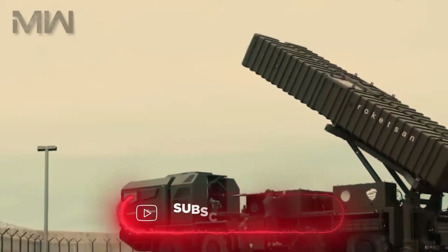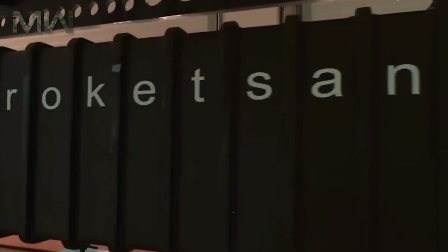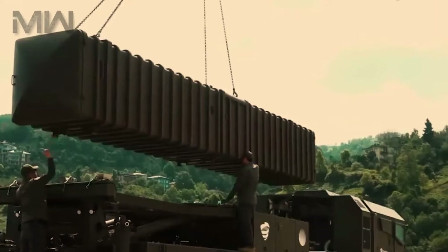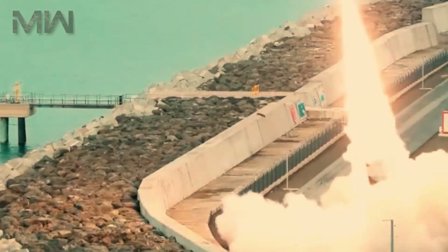Welcome to Military Weapons Channel. In today's video, we're delving into one of the most intriguing developments in missile technology, the KAN missile. The KAN missile is a remarkable creation known for its precision, range, and cutting-edge features. Let's explore what makes this missile a game-changer.